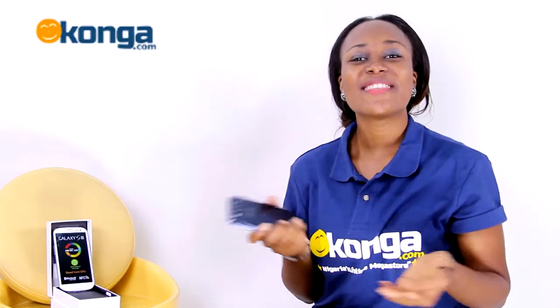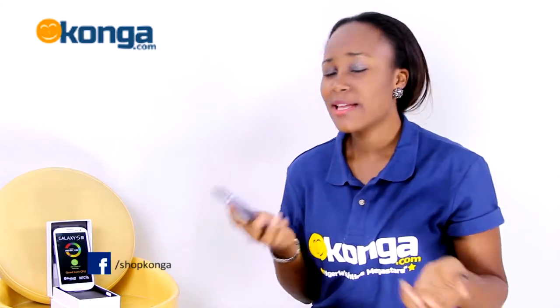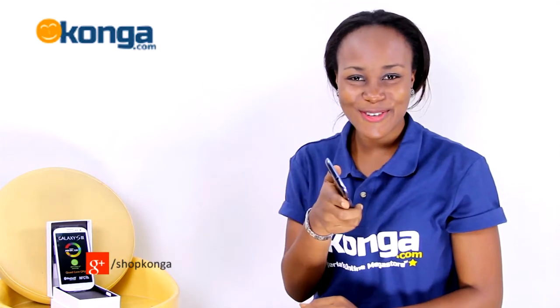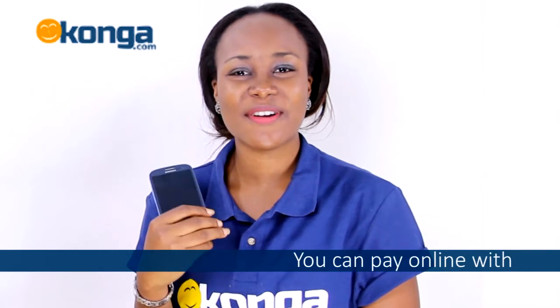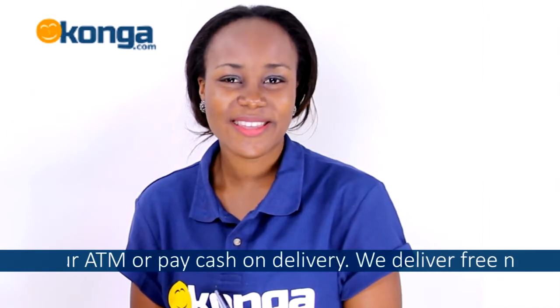The Samsung Galaxy S3 gets the little things right — like staying awake when you're looking at it, keeping track of your loved ones. It goes beyond being smart to thinking as you think and acting as you act. Once again, I'm Uju and this is the Konga review of the Samsung Galaxy S3. You could get yours at konga.com at a very affordable price. See you next time!